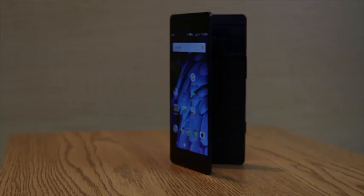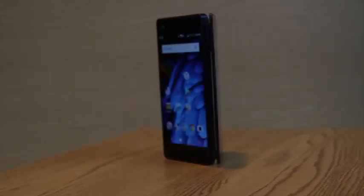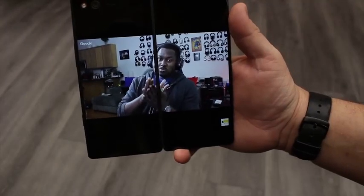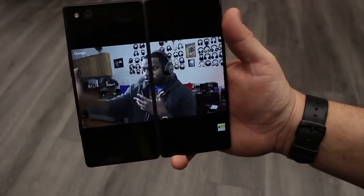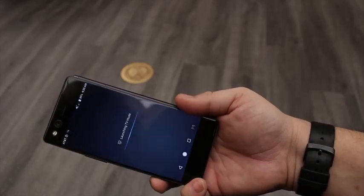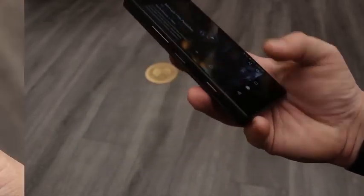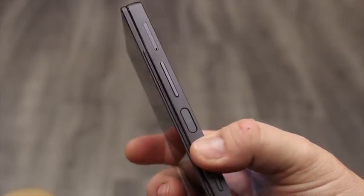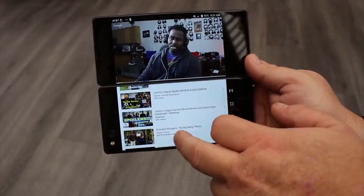There are two screens on this phone — one on the front, one on the back. A hinge allows them to open up into a sort of mini tablet, albeit with a pretty big bezel running down the middle. ZTE clearly had media consumption in mind, evidenced by a dedicated TV mode button in the hardware. Some apps like YouTube work very nicely with the second screen, putting video on top with the menu below. Other apps like Netflix don't take advantage of the extended mode.